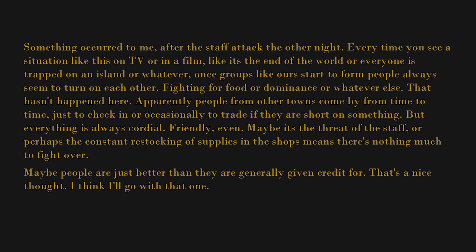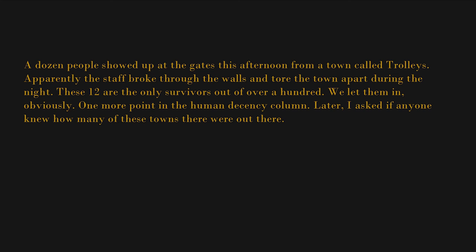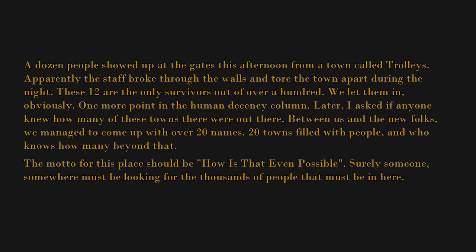A dozen people showed up at the gates this afternoon from a town called Trolleys. Apparently the staff broke through the walls and tore the town apart during the night — these 12 are the only survivors out of over a hundred. We let them in, obviously. One more point in the human decency column. Later, I asked if anyone knew how many of these towns there were out there. Between us and the new folks, we managed to come up with over 20 names — 20 towns filled with people. And who knows how many beyond that. The motto for this place should be: "How is that even possible?"